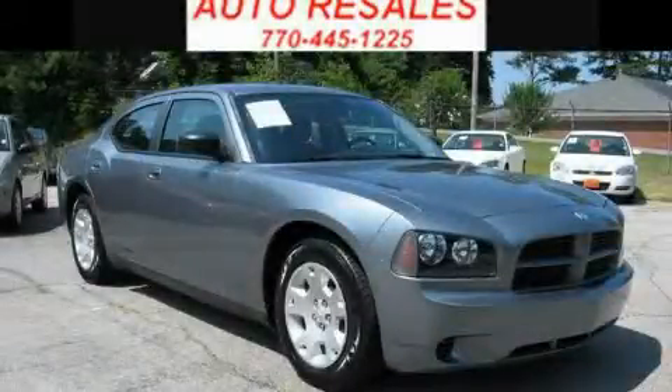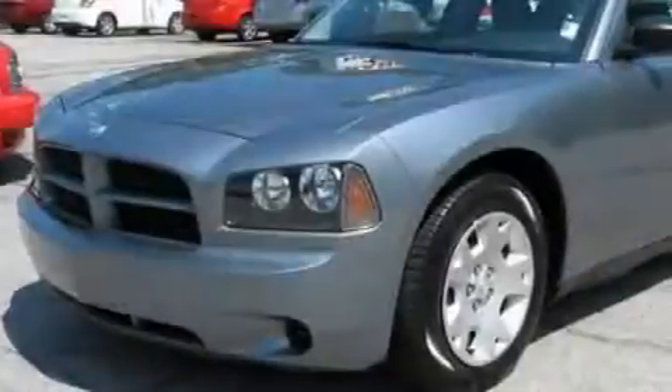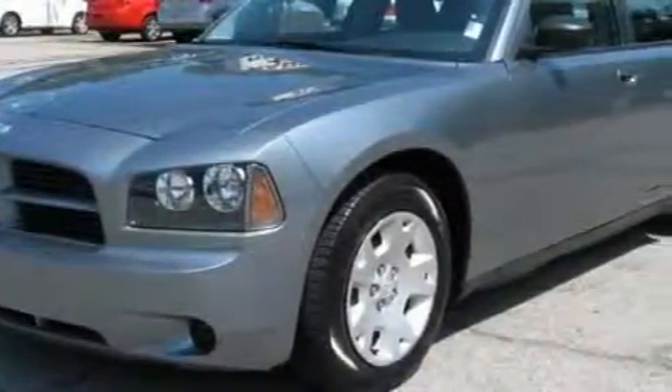This is a 2007 Dodge Charger. It has a 2.7-liter six-cylinder engine and a four-speed automatic transmission.